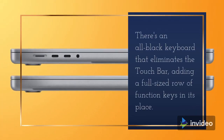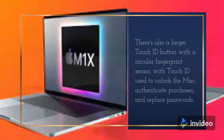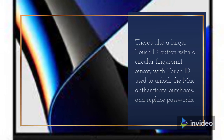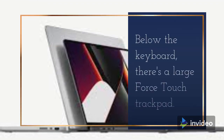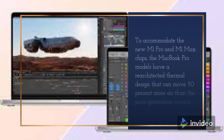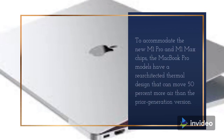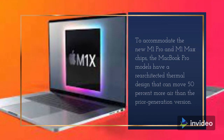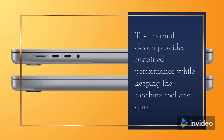Design-wise, the new MacBook Pro models look similar to the older models, but they are thicker and heavier with a more rounded design at the bottom corners. Silver and gray are the only available color options. There's an all-black keyboard that eliminates the Touch Bar, adding a full-sized row of function keys in its place. There's also a larger Touch ID button with a circular fingerprint sensor, used to unlock the Mac, authenticate purchases, and replace passwords. Below the keyboard, there's a large Force Touch trackpad.